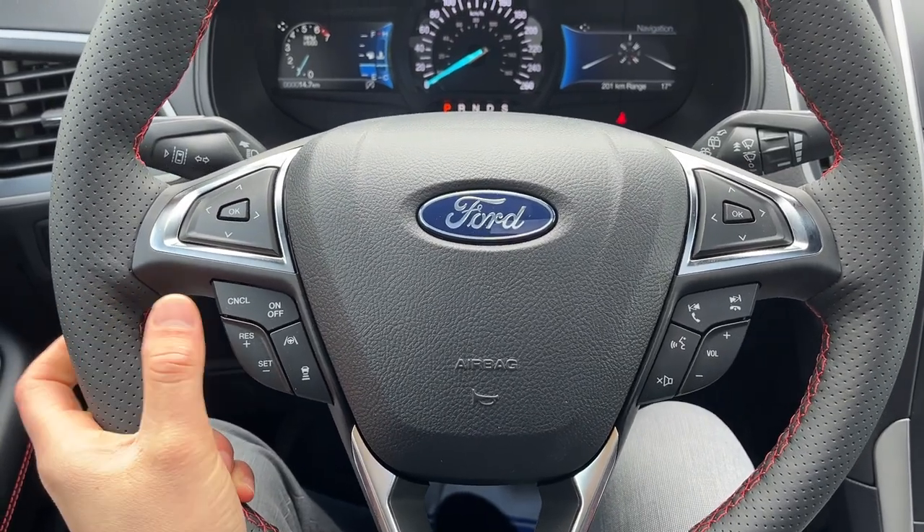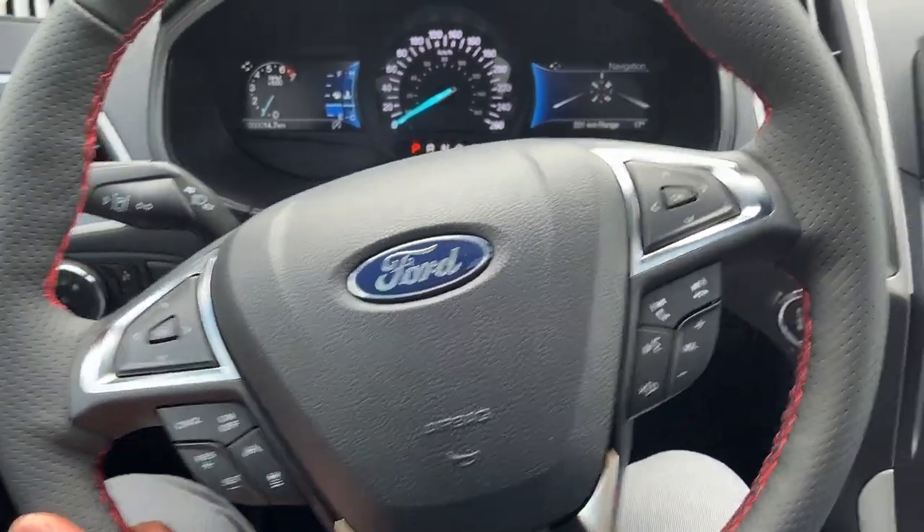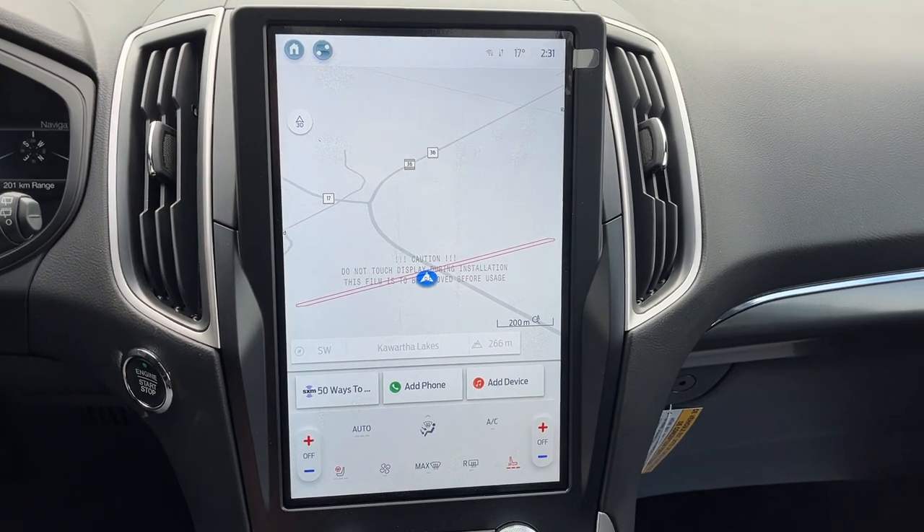This vehicle does have Ford Co-Pilot Assist Plus, so you do have lane centering as well as adaptive cruise control and your connected built-in navigation.